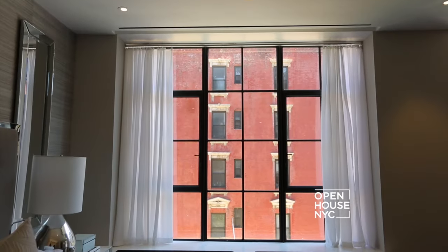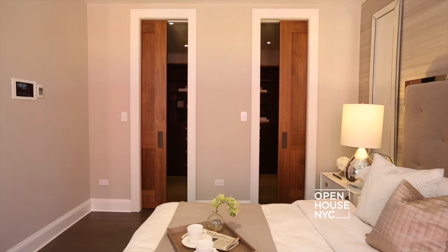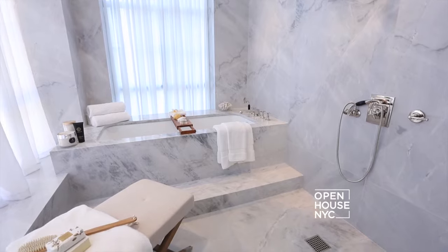On its own private floor, here is the master bedroom — glorious windows, six-inch oak wood floors, tray ceilings, and walnut pocket doors for dual walk-in closets.